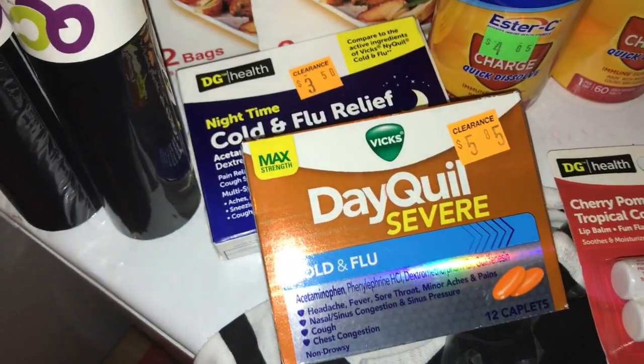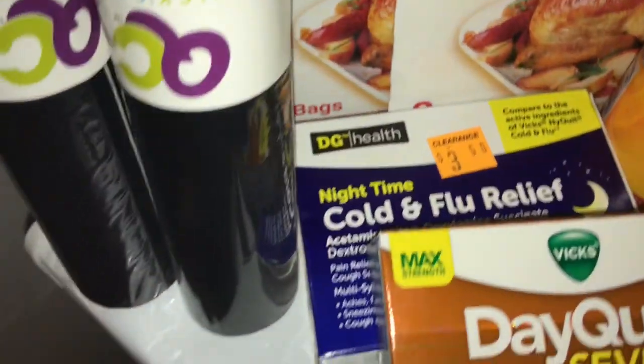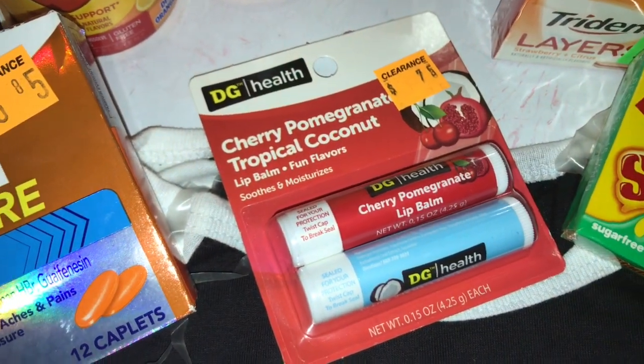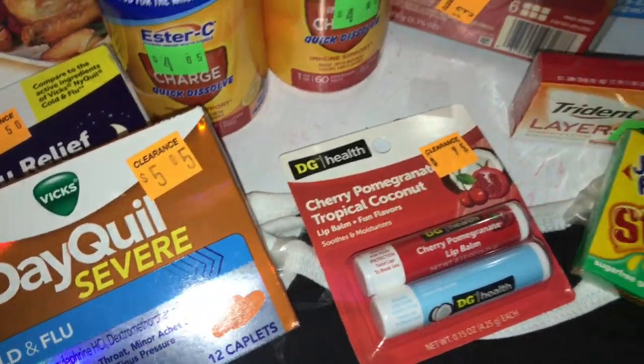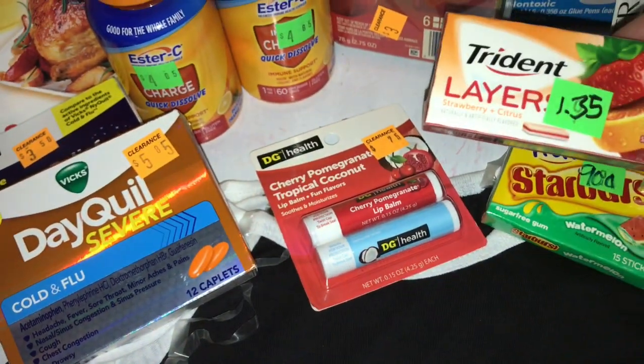That Dollar General brand item was half of $3.50 — I didn't find any more today but maybe at a different store. I also got some stocking stuffers because Maggie really goes through chapstick and loves it. That was half of $7.75 — I'll either just give it to her or put it in a stocking.